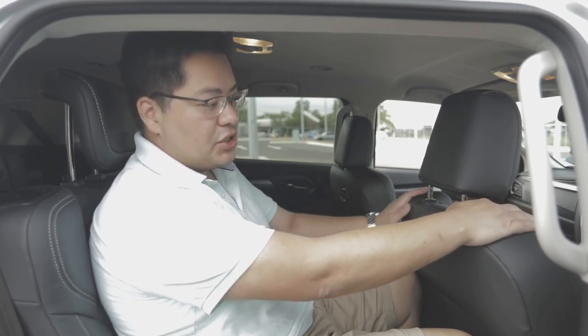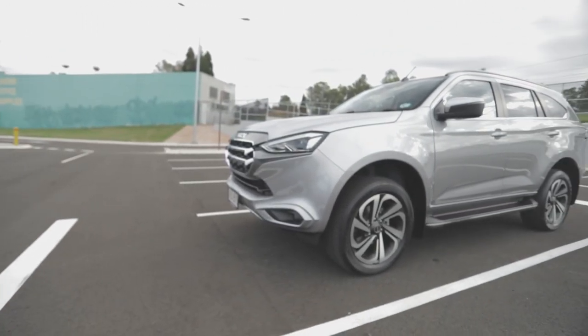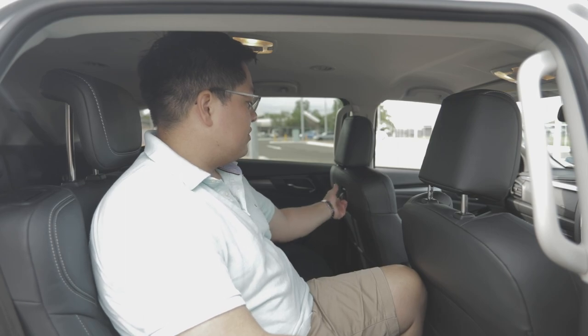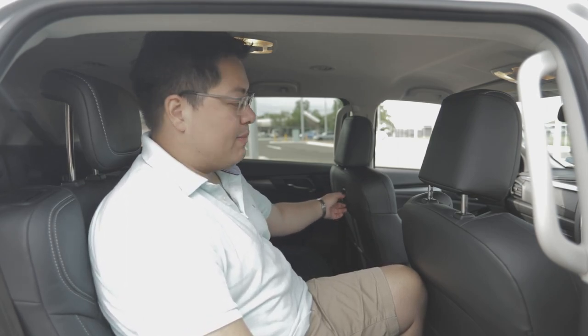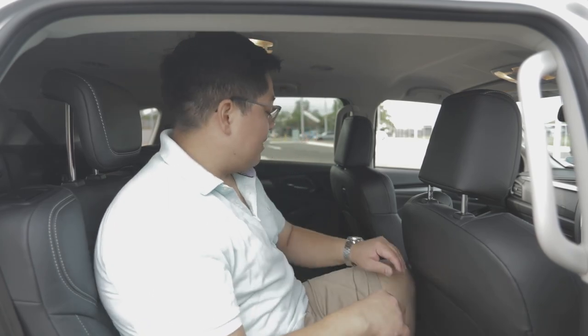Getting into the back of the MU-X, there's plenty of leg room — the front seat is set to my driving position, I'm 5'10" and like the seat back quite a bit, and my knees aren't touching. Foot space under the seat is acceptable, though it is a little bit tight width-wise as you'd expect in a mid-size SUV. You wouldn't fit three adults comfortably, but two car seats or one car seat and a child would work, and a couple of mates would fit with some friends on the larger side being a little cramped.